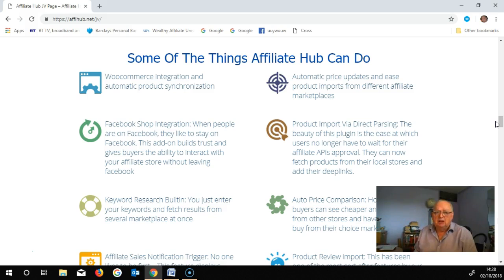Facebook shop integration — when people are on Facebook, they like to stay on Facebook. This add-on builds trust and gives the buyer the ability to interact with your affiliate store without leaving Facebook.